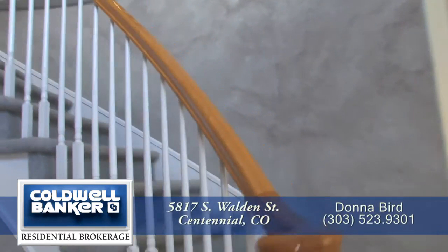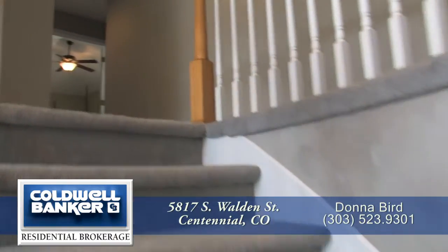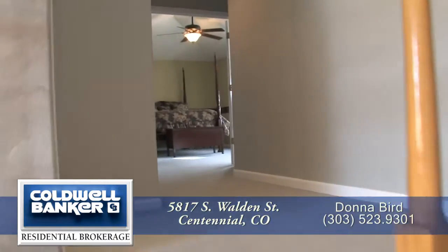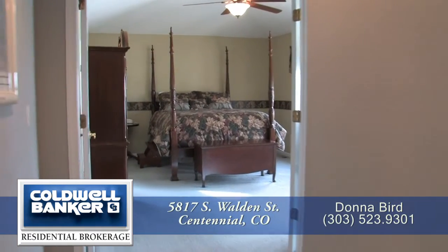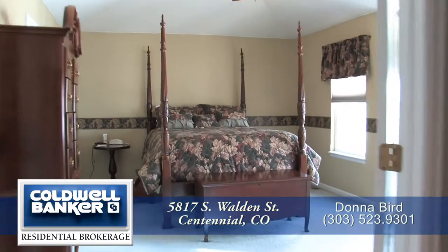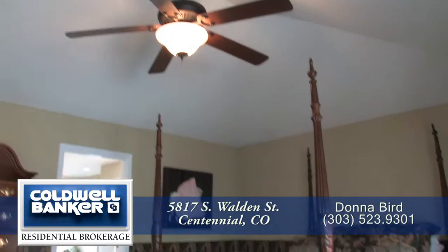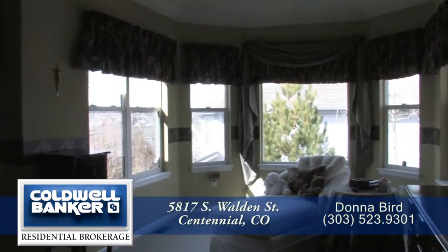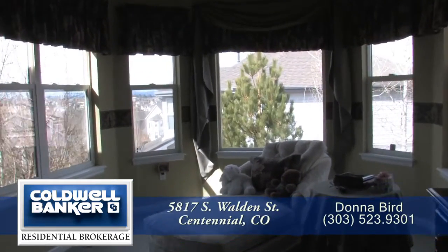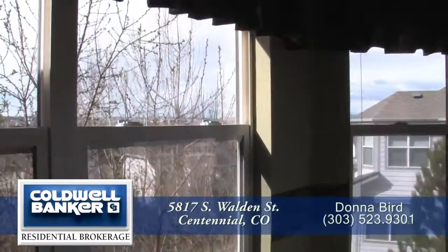Let's head upstairs to the bedroom level. Straight ahead and through double doors is your master retreat, with a vaulted ceiling and quite spacious layout. You will appreciate relaxing and reading in the sitting room, though you may not get much reading done while taking in the views of the mountains and Pikes Peak.